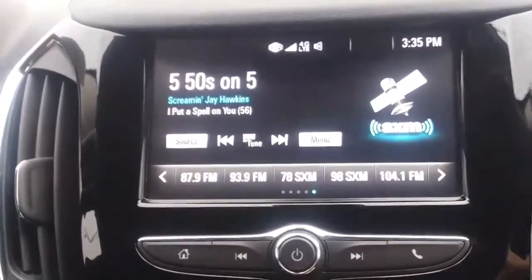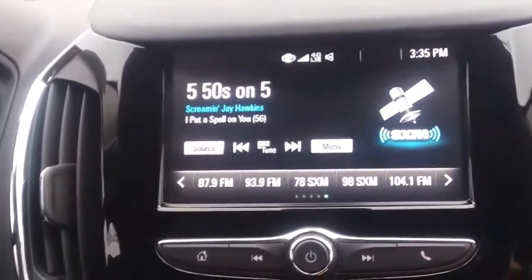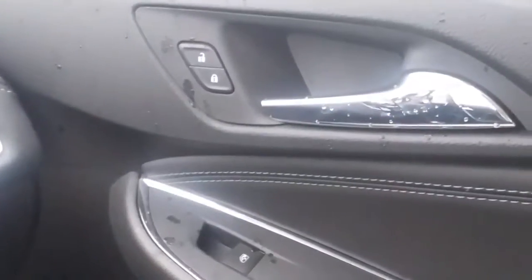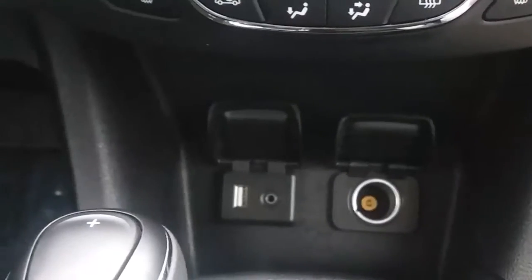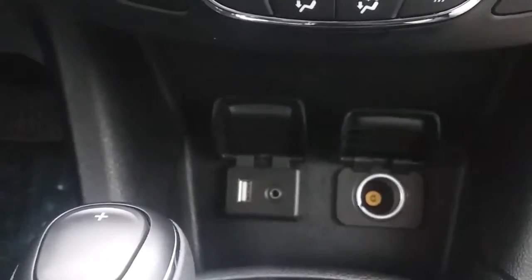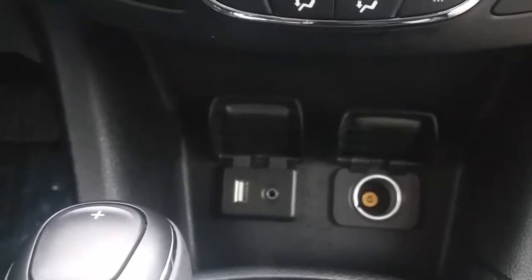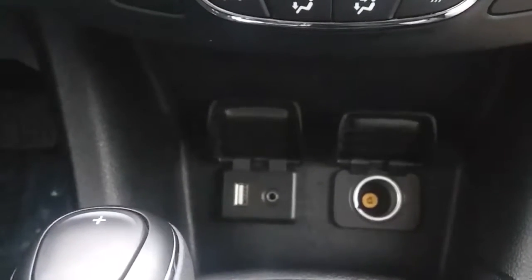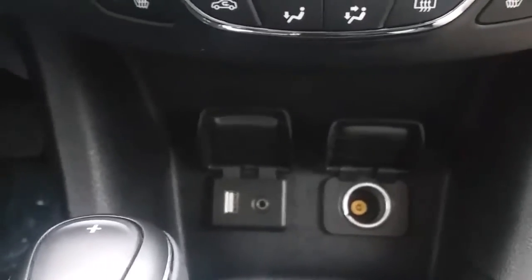With a 4G LTE Wi-Fi hotspot and Apple CarPlay and Android Auto. It's got power locks and windows, power seats, and power mirrors. It's also auxiliary and Bluetooth capable and it has a USB port and a 12-volt car port for you to plug your charger into.